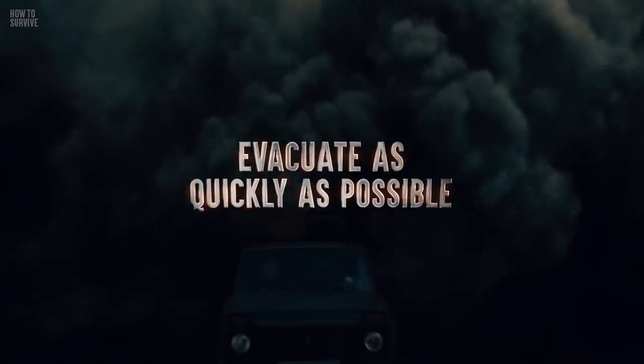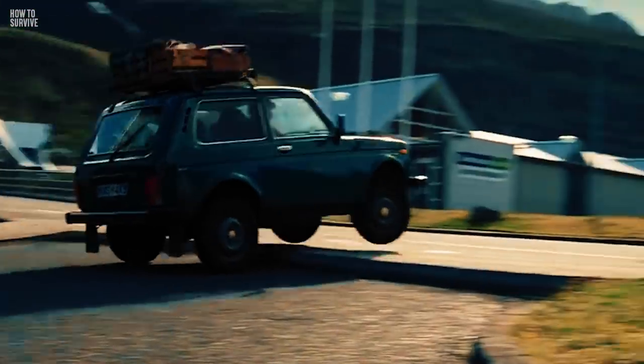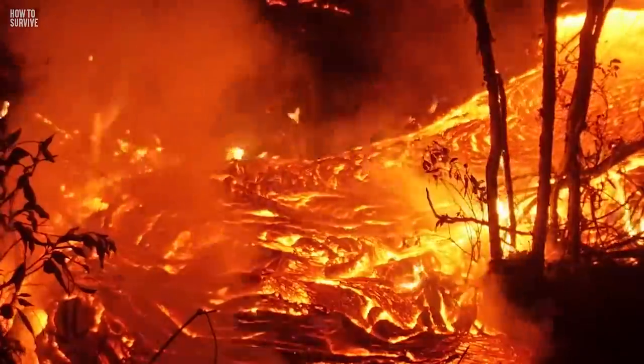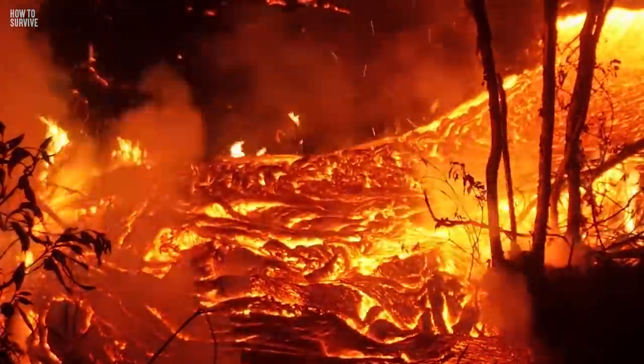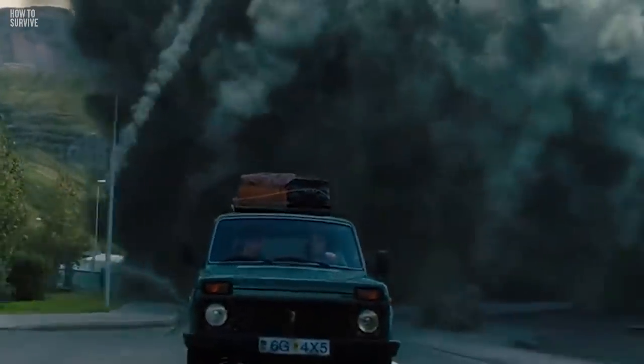Number one: evacuate as quickly as possible. If you're near an active volcano and you see a pyroclastic flow, you need to start moving immediately. Hop in your car and follow the evacuation instructions. A pyroclastic flow is a lot more dangerous than a lava flow, since it can travel up to 100 km away from its original position. So start driving fast if you want to survive this.